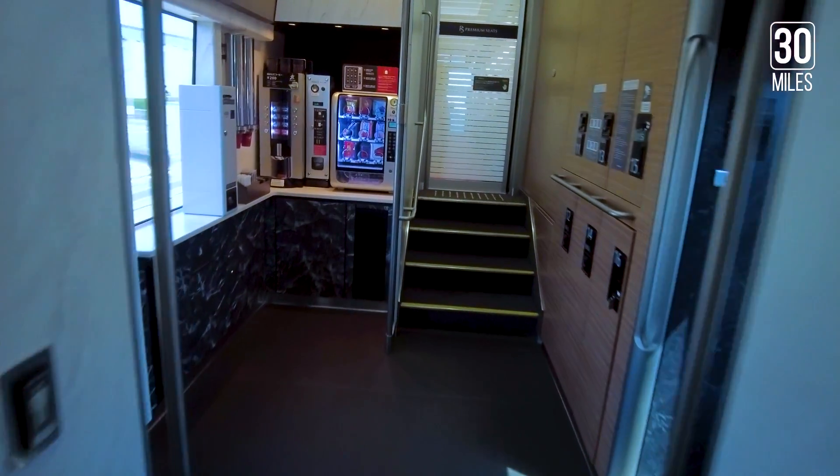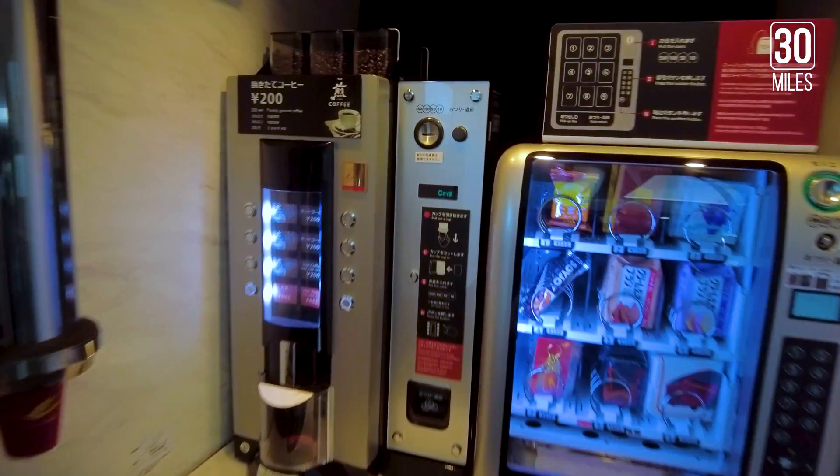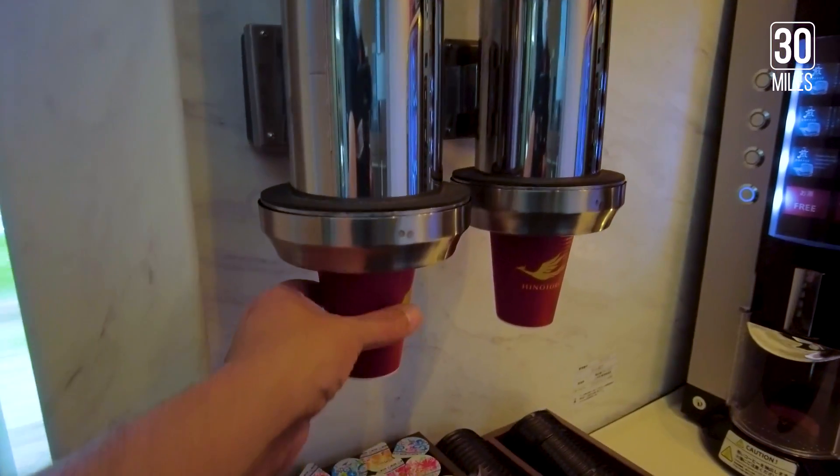Next to the free locker area are some vending machines for healthy snacks and a coffee maker that would cost you 200 yen a cup.